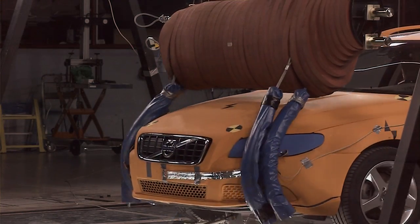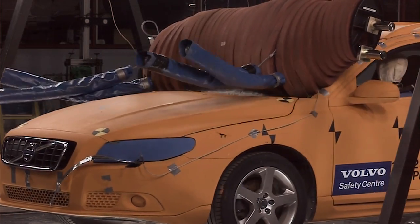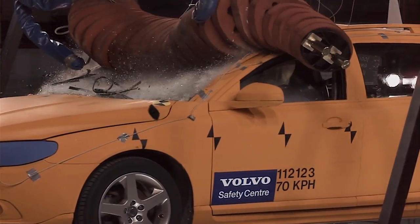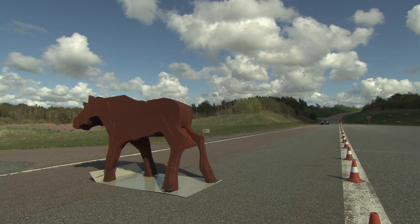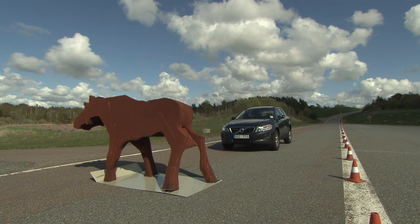In Sweden alone, 47,000 accidents involving wild animals occur every year, often resulting in serious and difficult injuries. A functional autobraking system would make it possible to avoid many of these accidents.